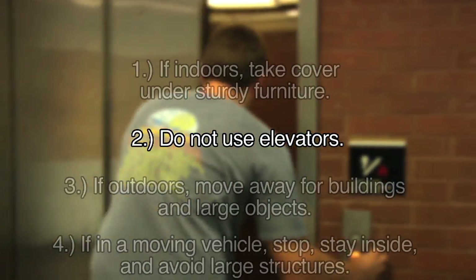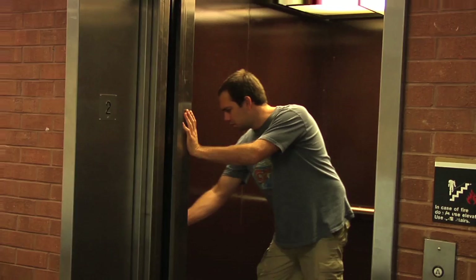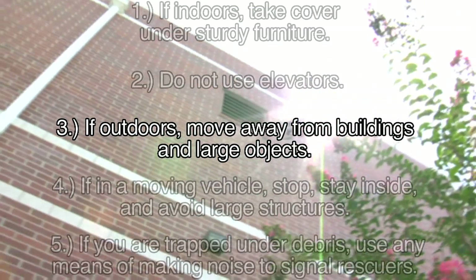Never use elevators — buildings can collapse from earthquakes, causing elevator shafts to become very dangerous. If outdoors, move away from the building and any other large objects such as street lights.